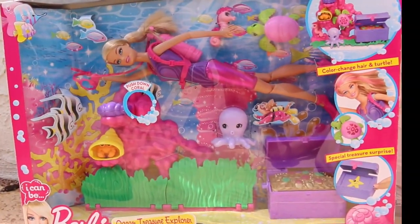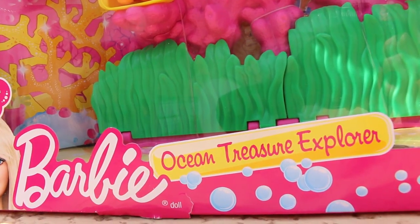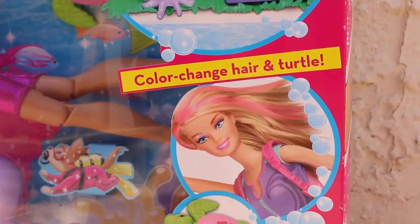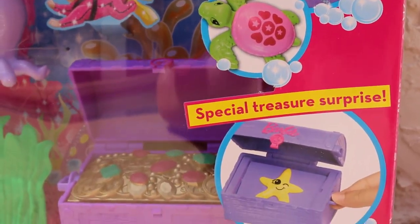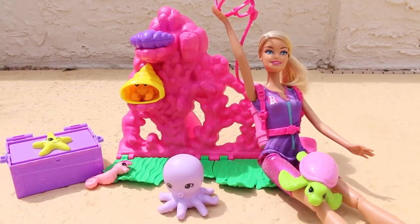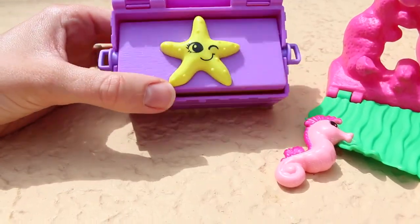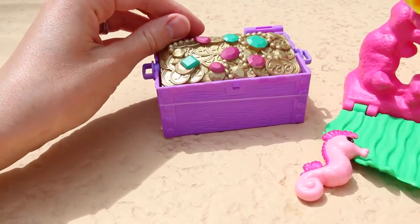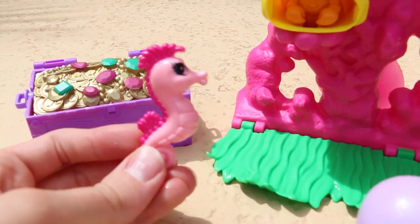The Barbie toy featured in this video is the Barbie I Can Be Ocean Treasure Explorer playset. With this set you can stick the animals to the coral wreath. Barbie's hair and the turtle's shell change colors, and there's a special surprise in the treasure chest. Here's everything that comes with it — the treasure chest opens up and has two sides: one with a starfish and one with a whole bunch of treasure.